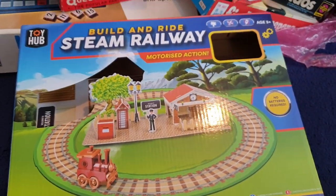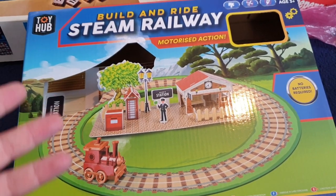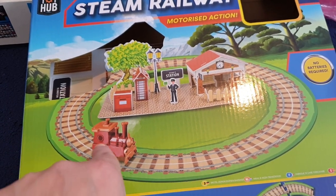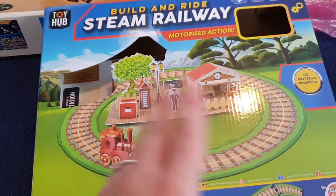I've actually got this myself, but I'm selling this one that I found to sell on. This is a build and ride steam railway — you can just build your own little railway and it moves and it's really cool. It's perfect for kids and it's really good fun.